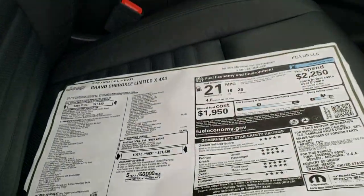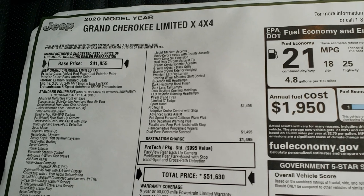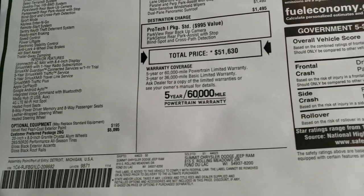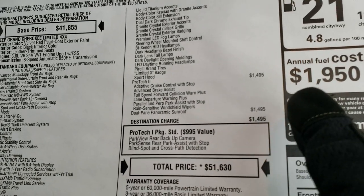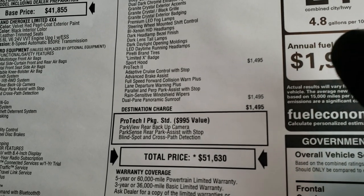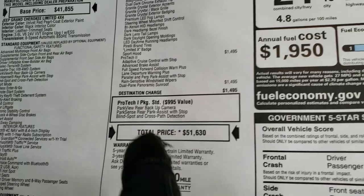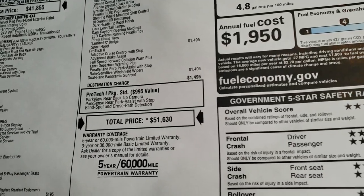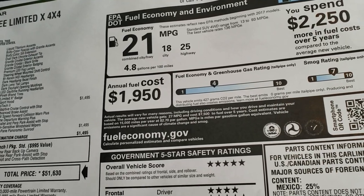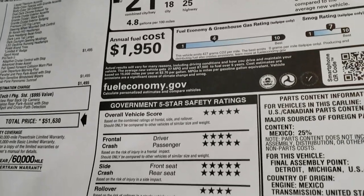Here's the original buyer's guide. MSRP on this one is $51,630. Feel free to pause this at any time to check out all the options. The options on this one in addition to the Limited X are the Pro-Tech 2 package and the dual-pane panoramic sunroof. Pro-Tech 1 is standard, which gives you blind spot and cross-path detection as well as the backup camera and parking sensor system. Fuel economy is 25 highway, 18 city for an average of 21.